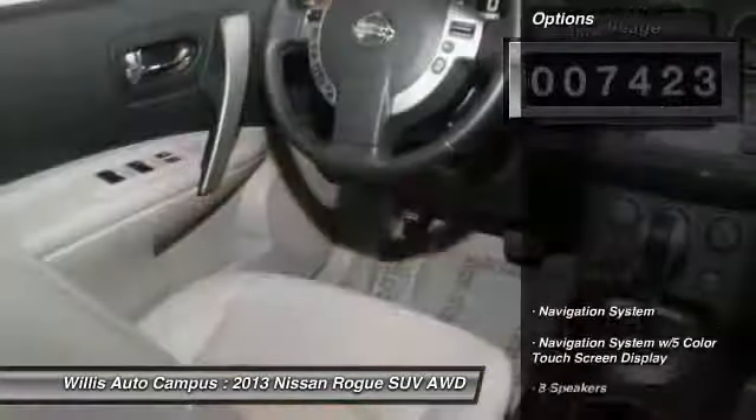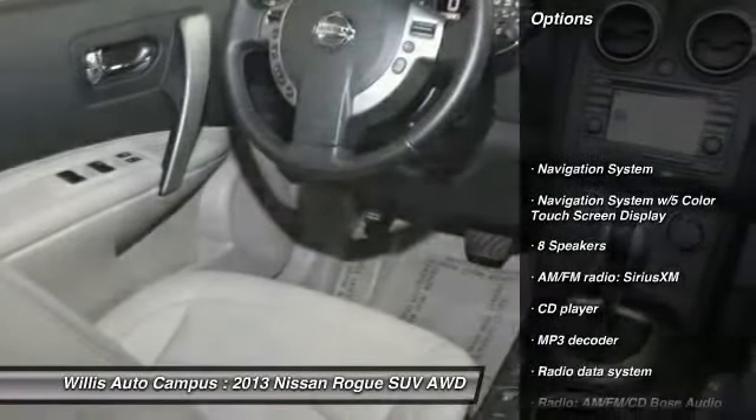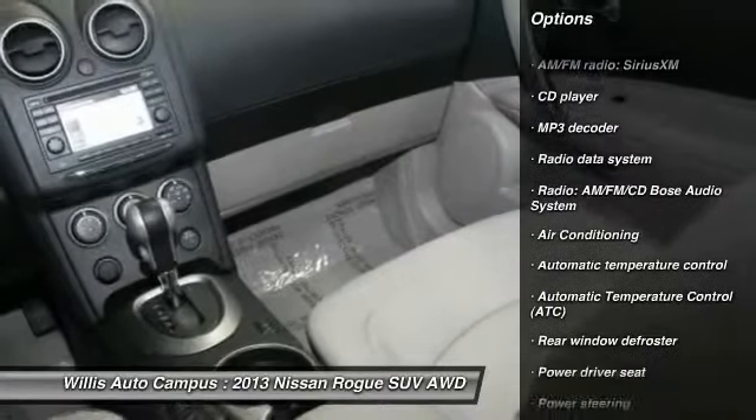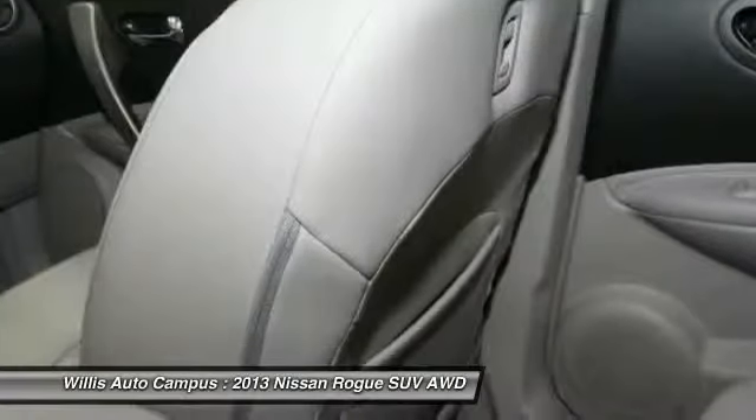Here are some of this vehicle's great options: navigation system, traction control, backup camera, leather wrapped steering wheel, Bluetooth, navigation package, dual airbags.